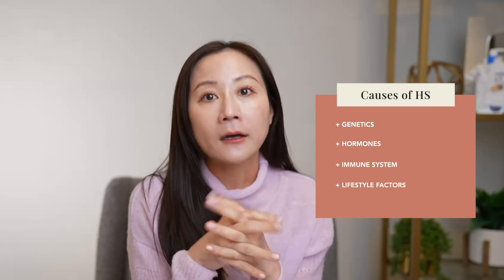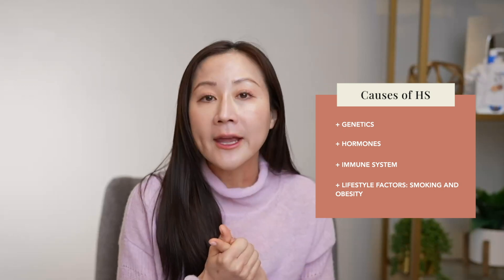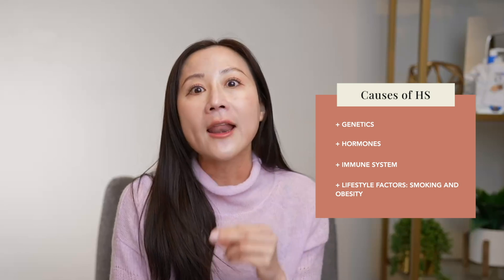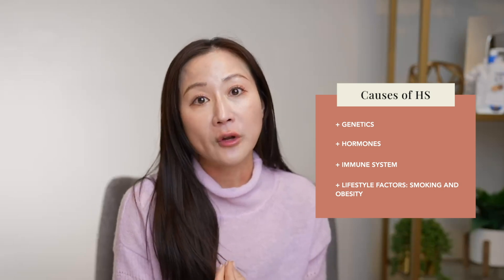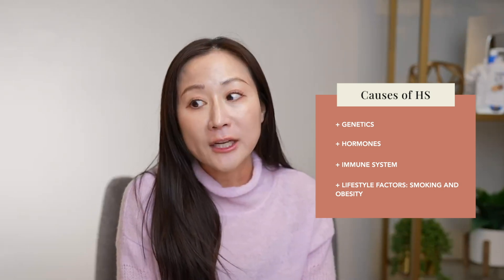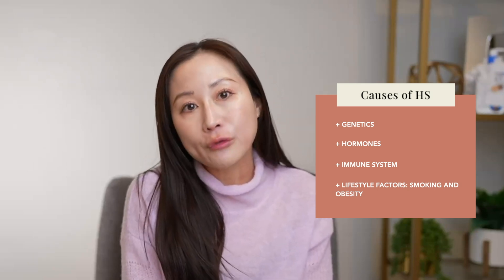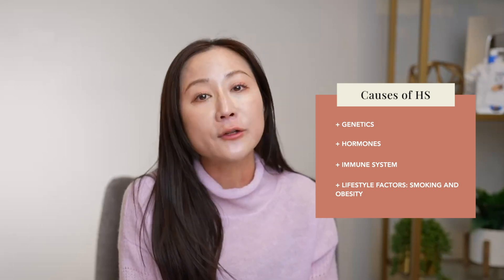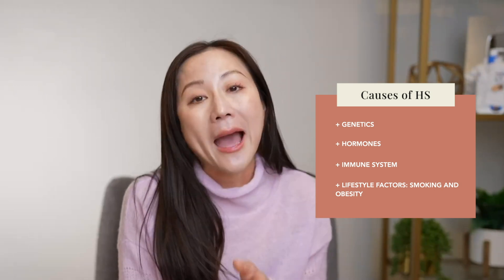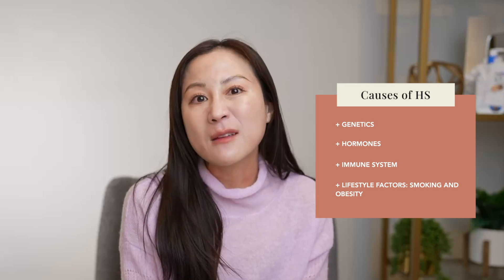Lifestyle habits, while they don't cause HS, can be big contributors to triggering or flaring it. The two biggest ones associated with hidradenitis suppurativa are: number one, smoking. Smoking is itself auto-inflammatory and creates a lot of inflammatory cytokines. Patients with HS are more likely to smoke, and smoking really negates any treatment efficacy. I have a very serious talk with my patients who smoke — cutting back is critical because it drives HS severity and makes any treatment I give them less effective.